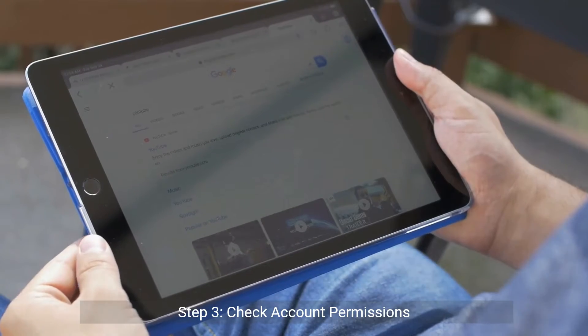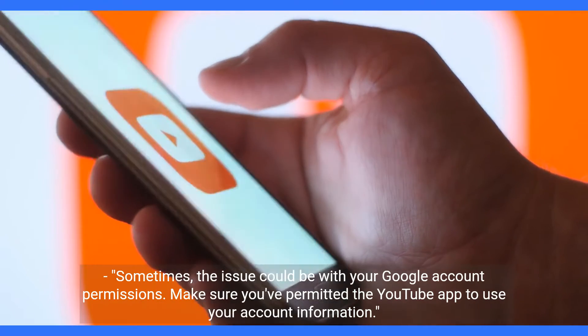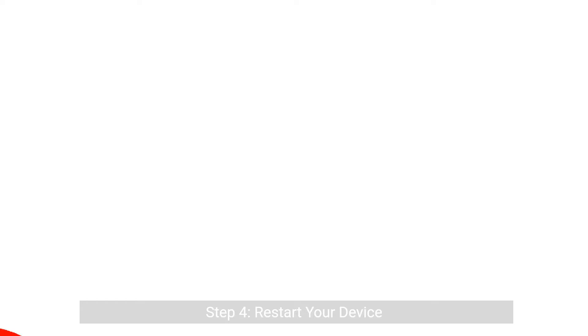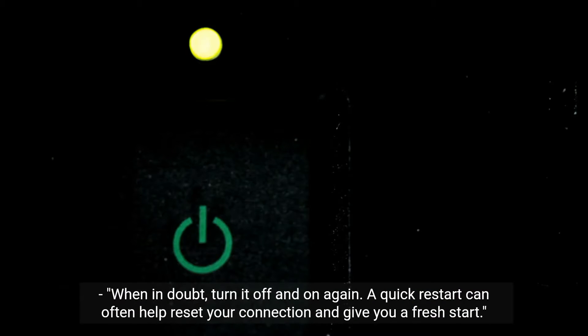Step three: check account permissions. Sometimes the issue could be with your Google account permissions. Make sure you've permitted the YouTube app to use your account information. Step four: restart your device. When in doubt, turn it off and on again. A quick restart can often help reset your connection and give you a fresh start.